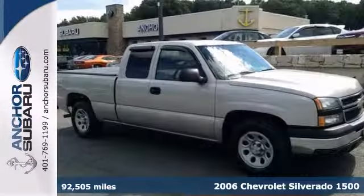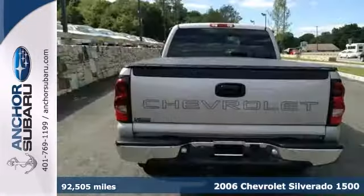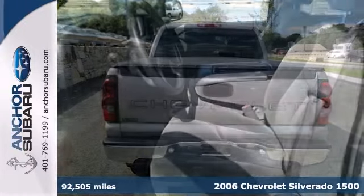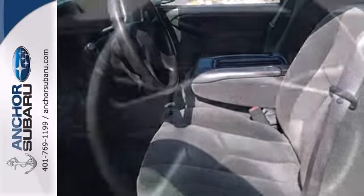Here's a 2006 Chevrolet Silverado 1500 extended cab with the auto-check buy-back guarantee. This has the towing package, a tonneau cover, and a 5.3 liter V8 engine.